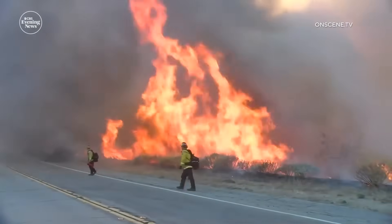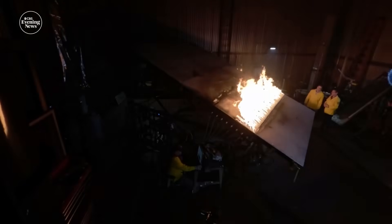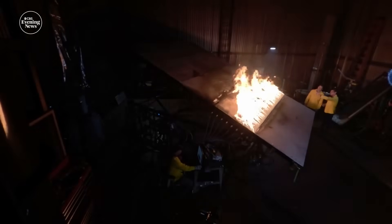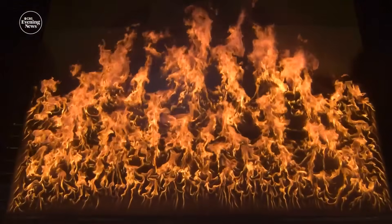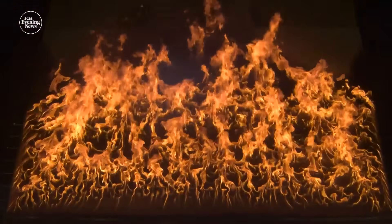We've proven that we can't eliminate fire. The only choices we really have are when to have it and what kind — and that will require a change in perspective: looking at fire as an ally, not an enemy. For Eye on America, Carter Evans in Missoula, Montana.